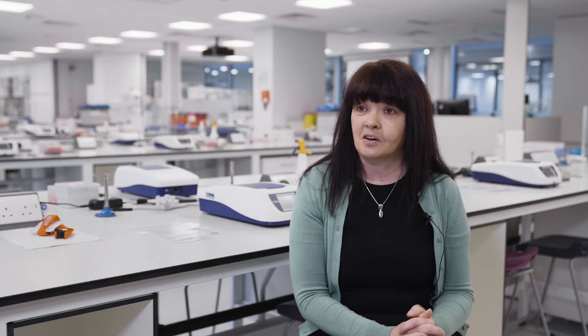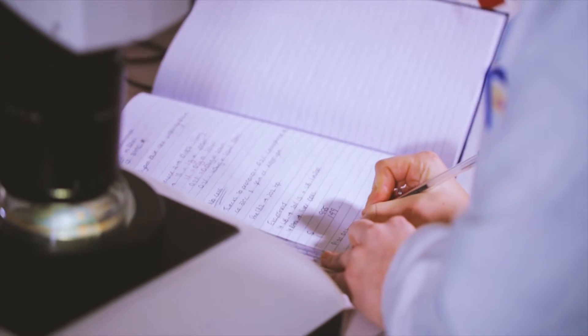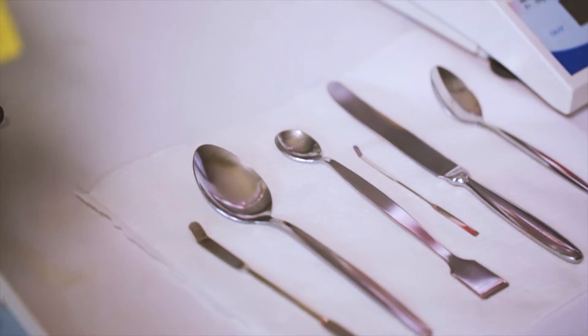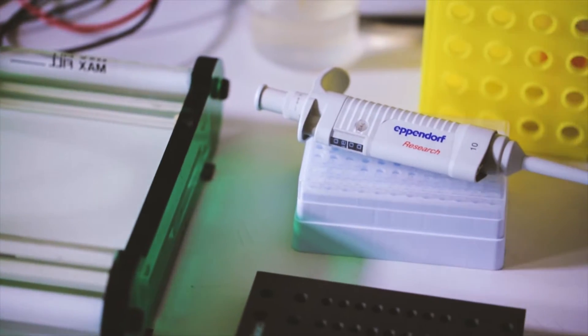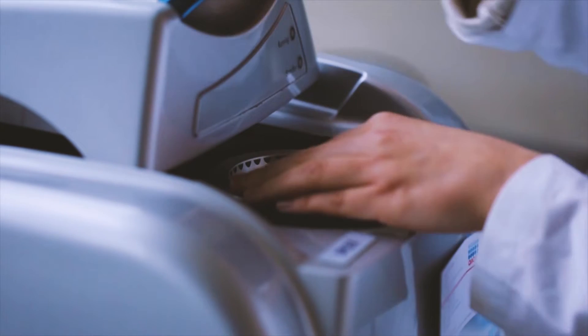Microbiology is the study of microorganisms — organisms that are too small to be seen with the naked eye. Most people know that microorganisms are important in causing infectious diseases in humans, plants, and animals. Microbiologists play an important role in the identification of these diseases, studying the pathological processes, and looking for effective therapies and treatments.